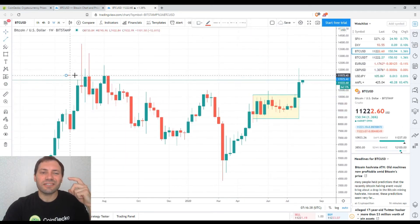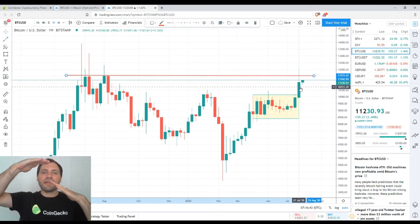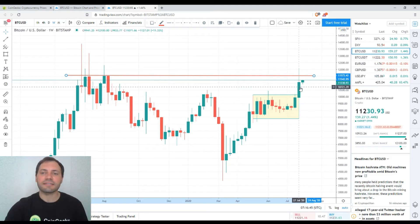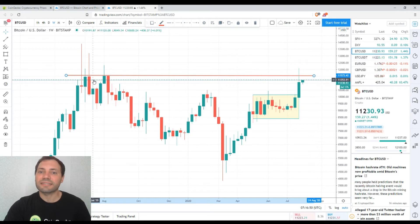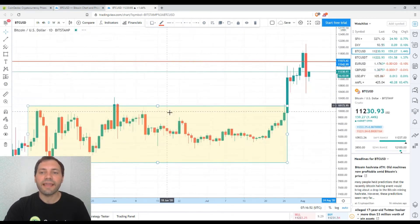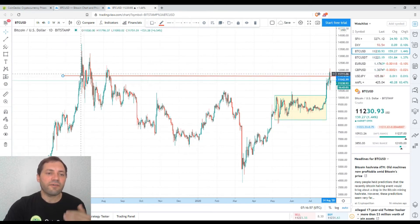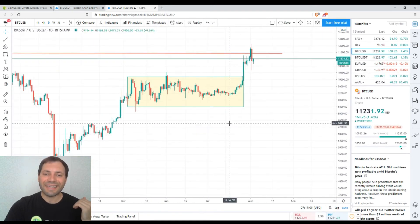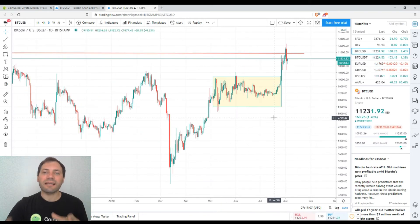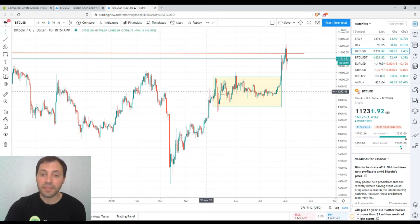It does have a tall upper wick or shadow, which implies that the price of Bitcoin has reached some kind of resistance. This resistance comes from the local highs from last summer. Switching to the daily time frame, it is easy to see that at the current level we have resistance from those local highs from last summer — that's why this pullback took place yesterday. However, I don't think it is a trend reversal.